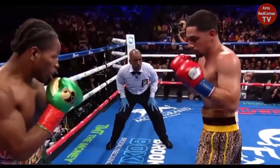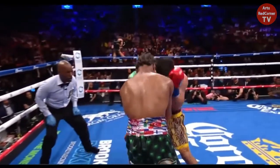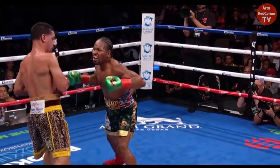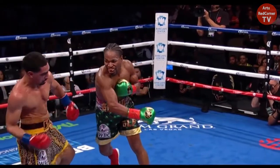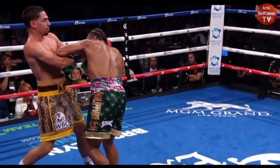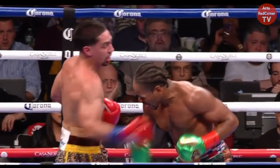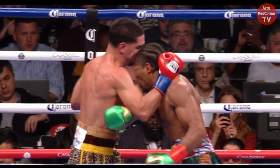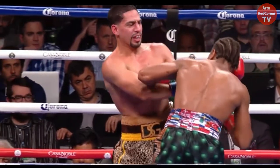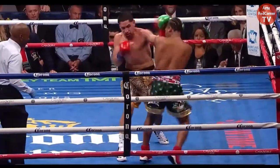Coming up on the final minute of the round. Both working the body. Danny Garcia thought at some point, but not consistently. A lot of the work Danny wants to do gets smothered by Porter. Porter doing a good job of pushing Danny back as he attacks, keeping him on the back foot. Garcia coming forward but then eats a Porter punch. They're exchanging body shots. Sean Porter — the head banging kind of off the side of the face of Danny Garcia.